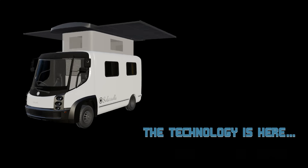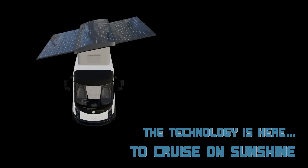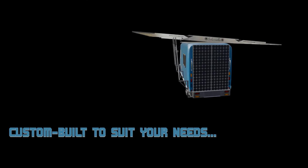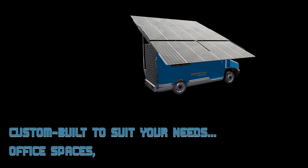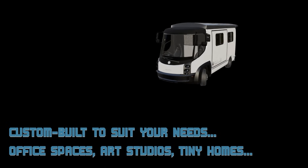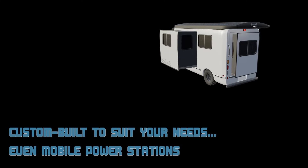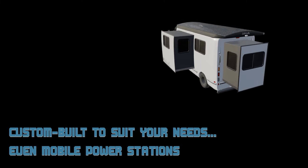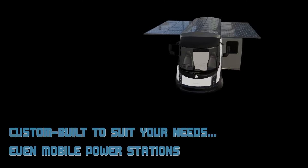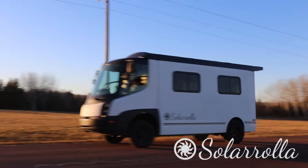The solar power is here and the battery technology is here for us to really start cruising these vehicles — living in them, using them as office spaces, as art studios. Maybe you just park it by your house and keep your house powered up all year, then for a few months take it and vacation. The list goes on for how you could enjoy these vehicles. We are headed for the shop to get it on.